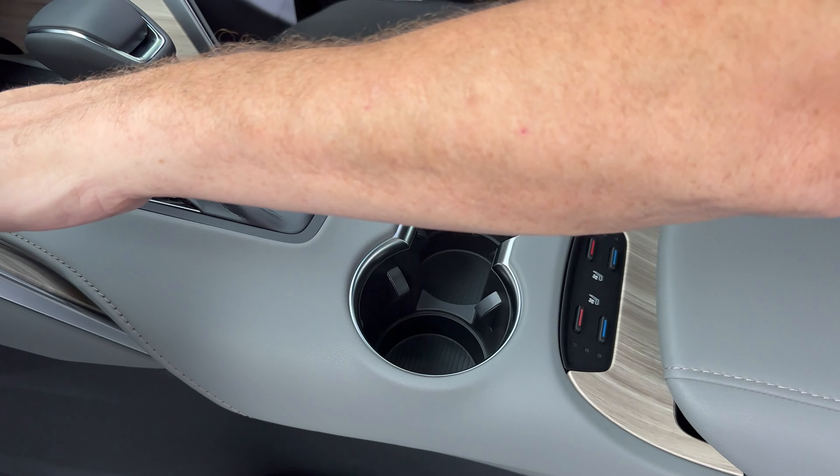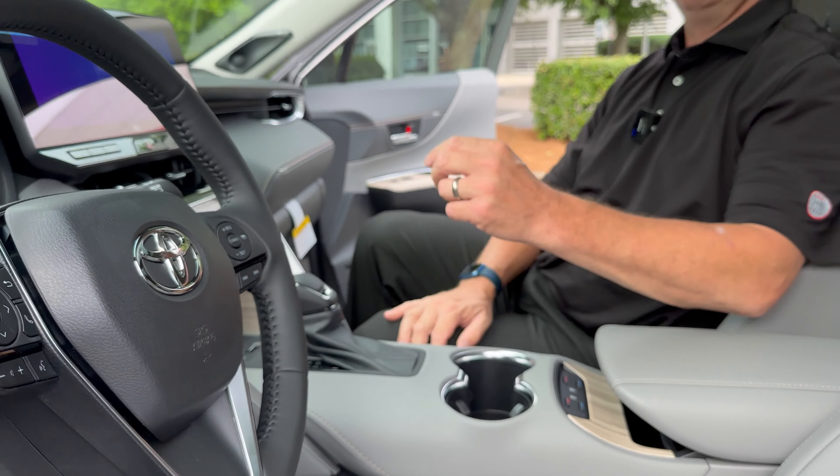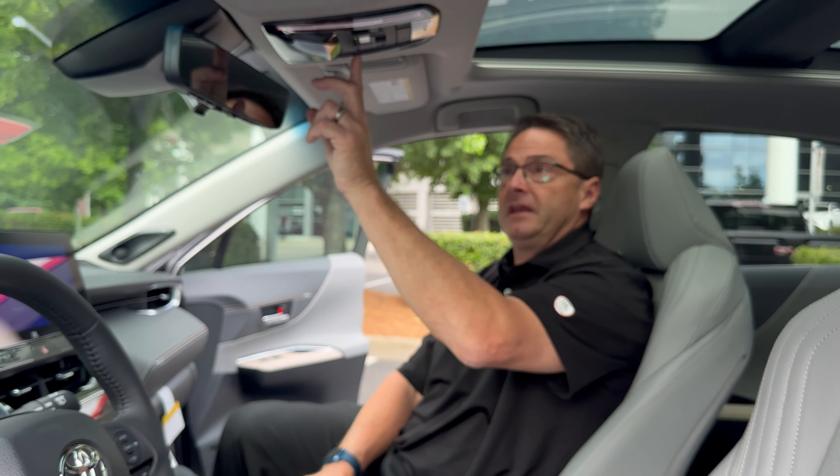How about the wood grain accents? Very nice. Just overall a very, very nice-looking vehicle. Here's the button to push for the moonroof.